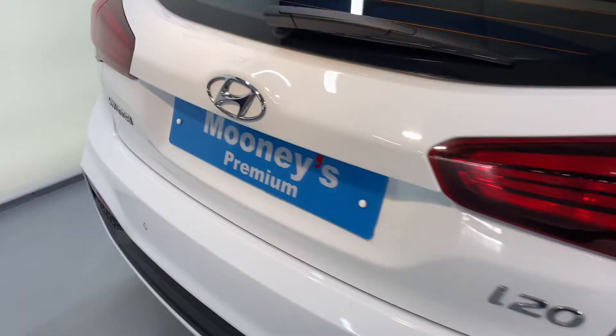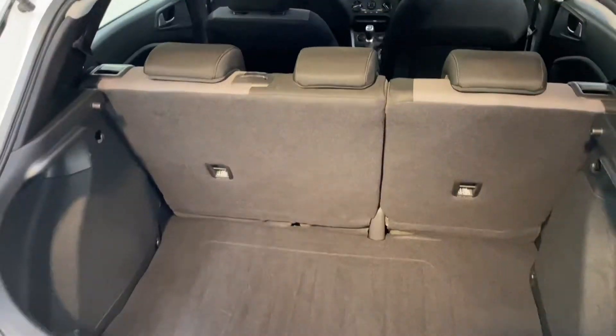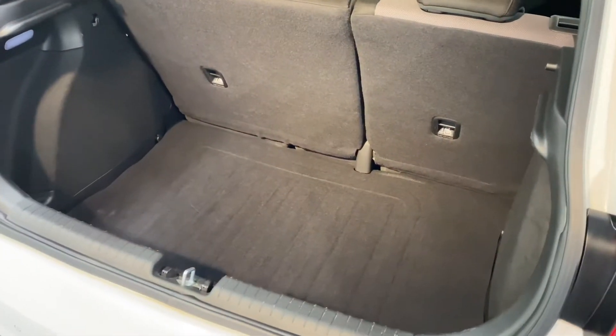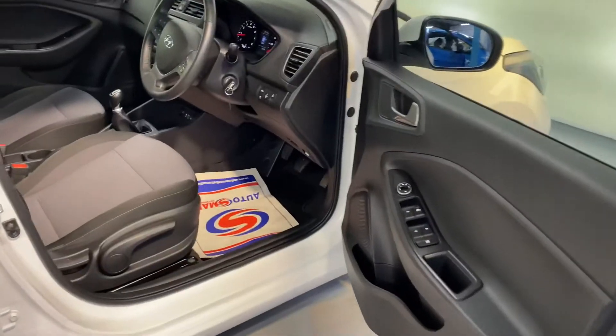It comes with those 16-inch diamond-cut alloy wheels. You get reverse parking sensors, you have that big boot space in the i20, and there are also two ISOFIX points in the back for your child seats. Those rear seats fold down as well to make more luggage space.